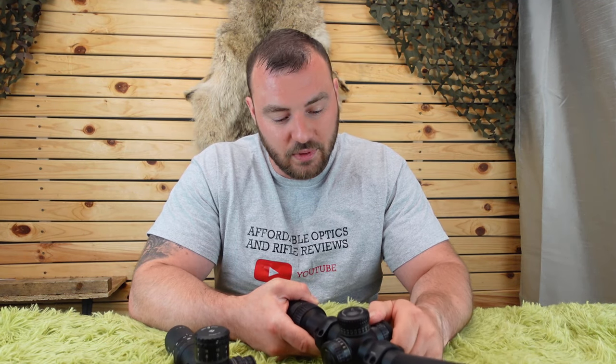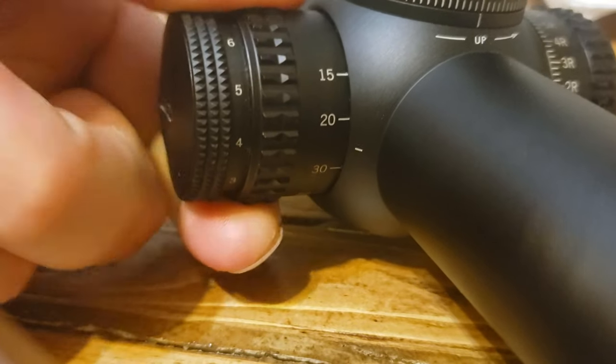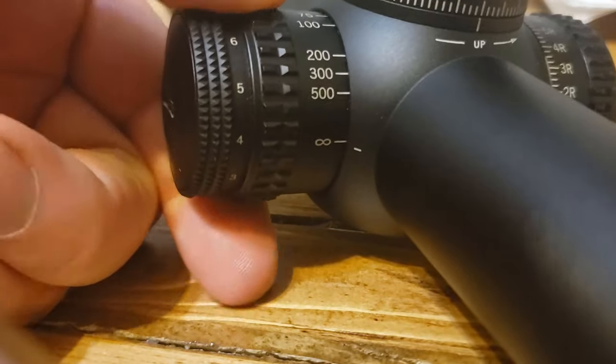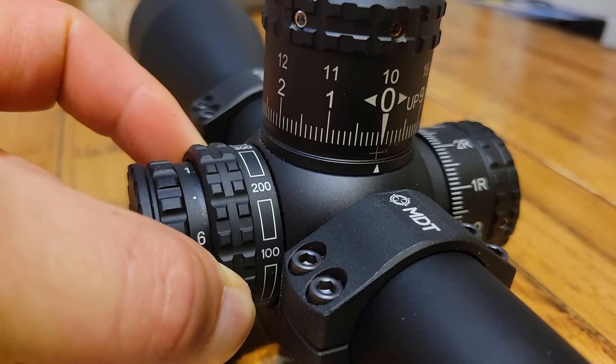The Vortex Strike Eagle's focus parallax starts at 15 yards, while the Arken only starts at 25 — which may be a deciding factor if you're shooting air guns or rimfire at very close range. The Vortex goes: 15, 20, 30, 50, 75, 100, 200, 300, 500, and infinity. The Arken EP5 goes: 25, 35, 50, 100, 200, 300, 500, 1000, and infinity.